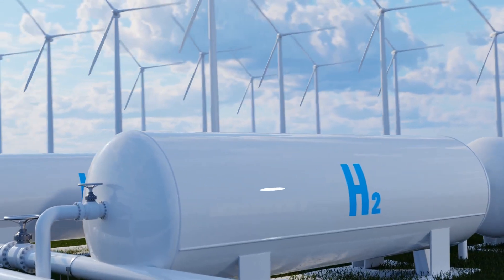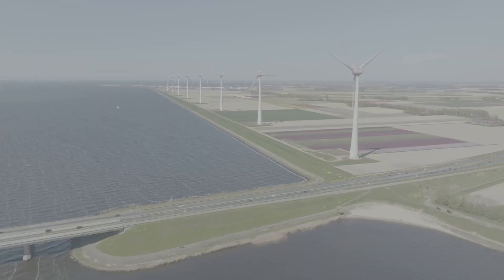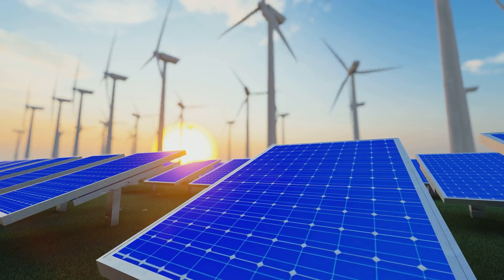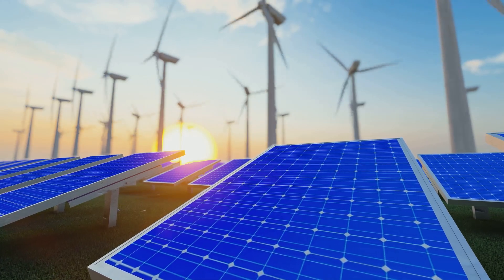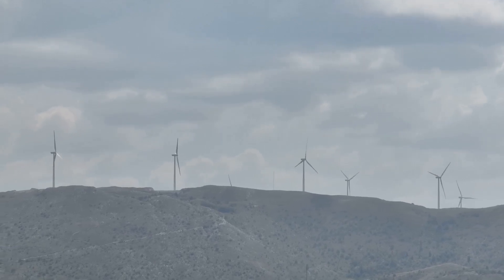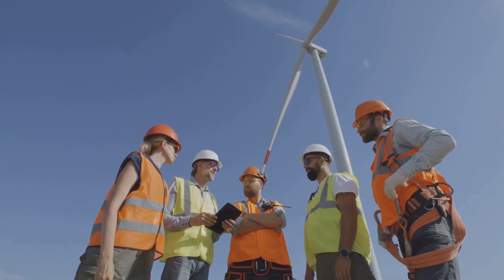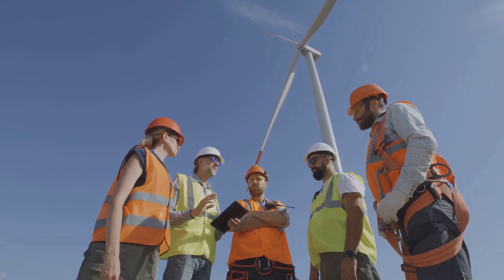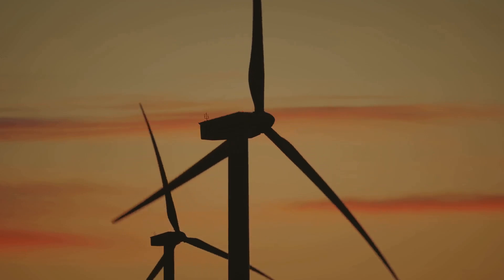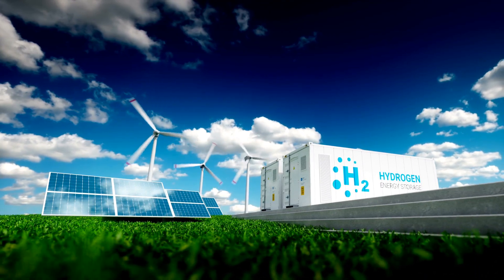Many countries and companies are leading the charge in wind-to-hydrogen technology. Denmark, Germany, and the Netherlands are pioneers in wind energy, investing heavily in research and development to advance hydrogen production from wind power. Companies like Ørsted, Siemens Energy, and Vestas are major players in the wind energy sector, developing innovative solutions for integrating wind power with hydrogen production. Their efforts are paving the way for a global hydrogen economy.